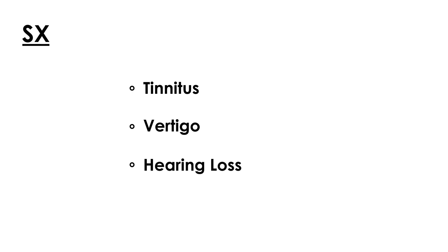So what are the symptoms? There are three main ones: tinnitus, which is the ringing in the ears; vertigo, which is a sense of spinning; and eventually hearing loss. There is also associated nausea and vomiting.